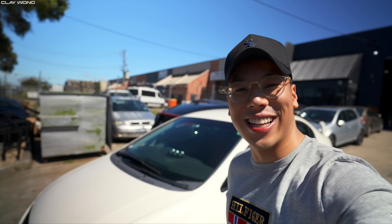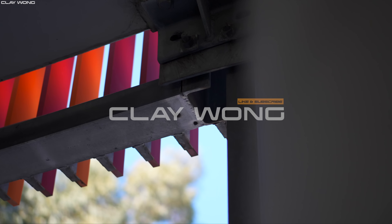Guys, don't forget to give us a thumbs up, like and subscribe. Oh man Alan, it's too cool — can't wait to get into it guys, let's go.